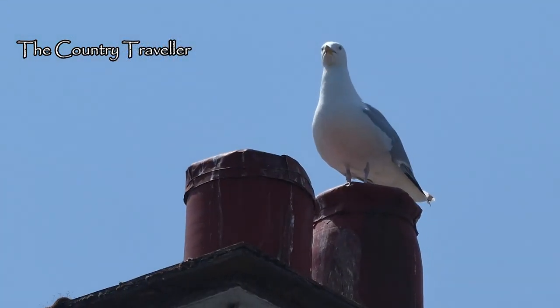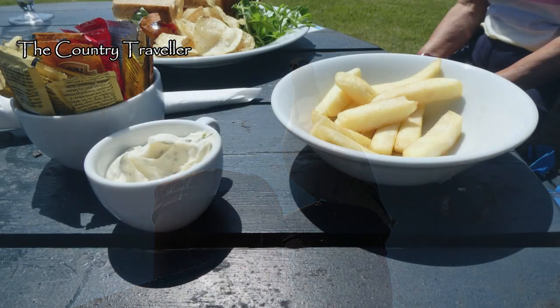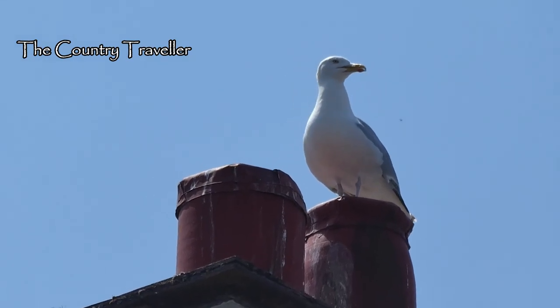This gull was more interested in the view of our lunch though. Chips! Where's the chips? Who's got the chips?